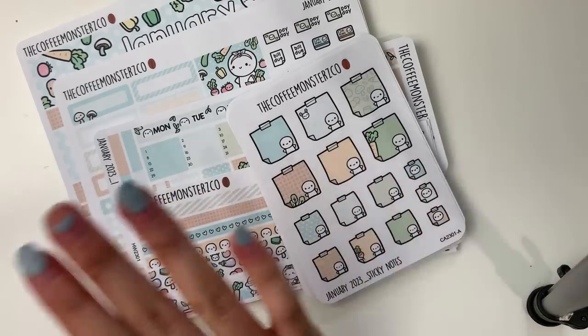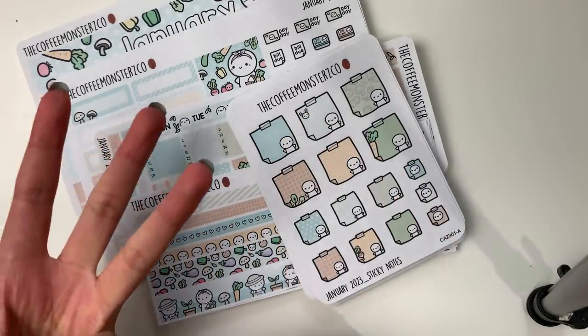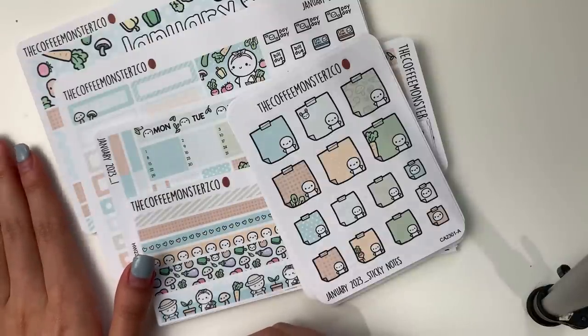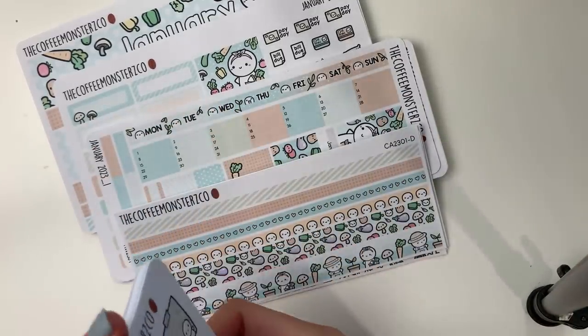We also have four coordinating add-ons for every single month. So there are three monthly kits and then four coordinating add-ons — that's seven items per month, and seven times six is 42. Hopefully you can see why I have been a little bit stressed for the past few months.